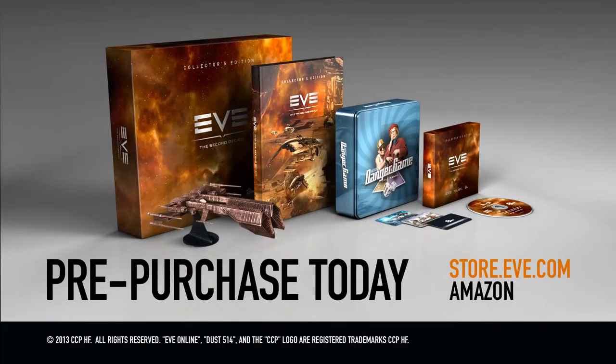This is a limited edition item. Pre-purchase now at store.eve.com and receive bonus in-game items.